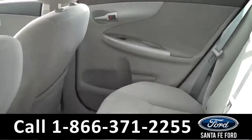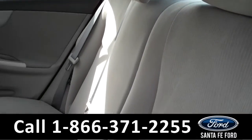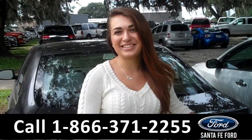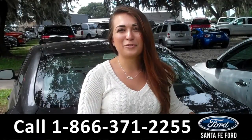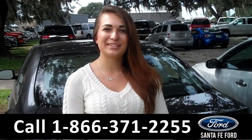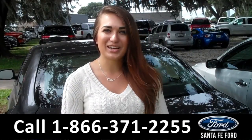Lastly, we'll take a quick look at the second row. That was our 2013 Toyota Corolla. For more information you can call us at the number below or check us out online 24-7 at SantaFeFord.com. I'm Carly, thanks for watching!